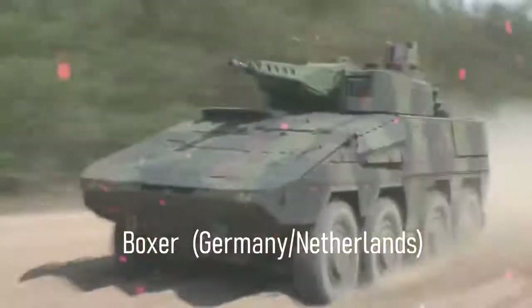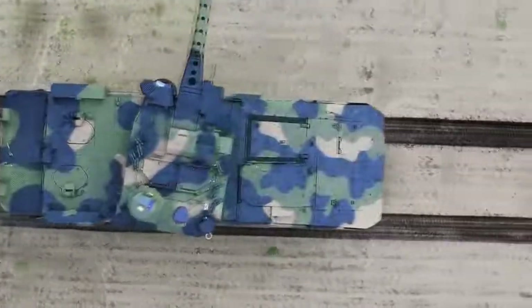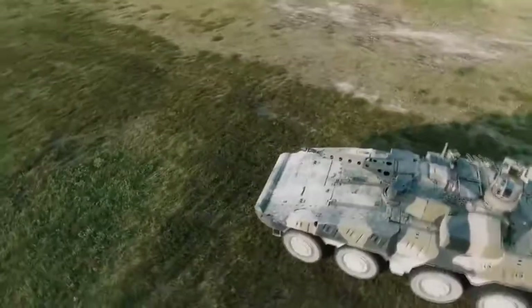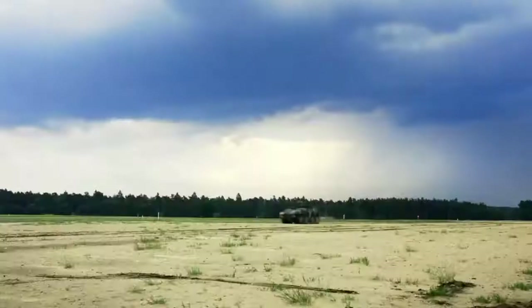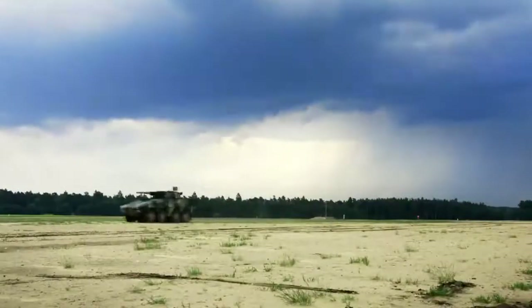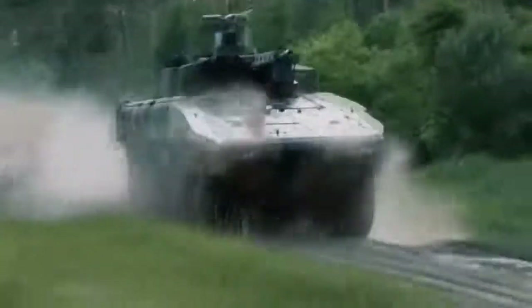Boxer, Germany and Netherlands. The Boxer is one of the latest and most advanced armored personnel carriers. It was jointly developed by Germany and the Netherlands. As with all German vehicles, it is well-engineered and reliable. It is a truly modular vehicle with interchangeable snap-in modules, using different configurations for different purposes, including infantry carrier, command vehicle, ambulance, supply carrier, and so on. Modules can be replaced in less than an hour.